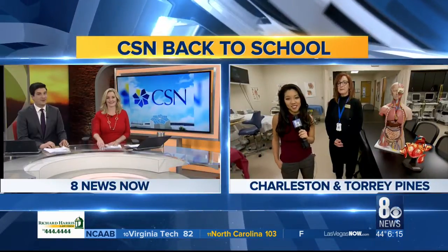Today marks the start of the spring semester for the College of Southern Nevada, with 30,000 students expected back to their campuses. CSN has been working to boost its medical programs and help students prepare to enter that workforce. Ni Wong is live with a look at CSN's dental hygiene clinic this morning.